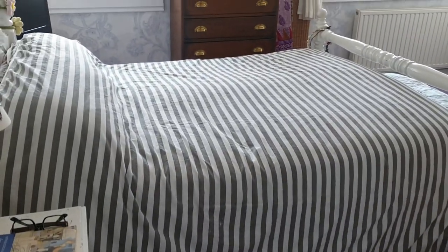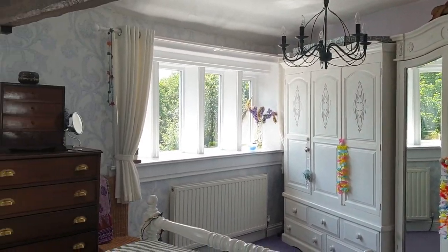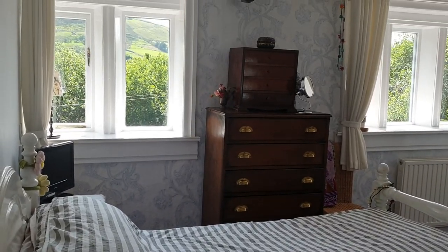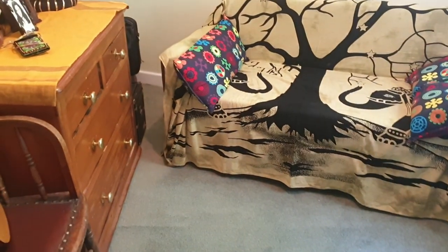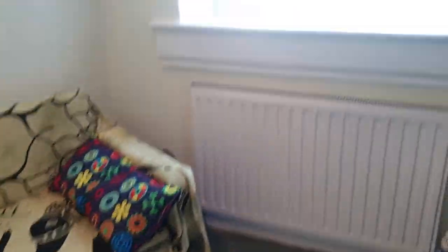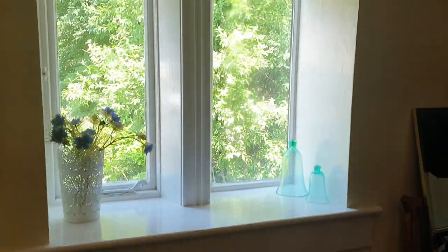Another bedroom — again a bit of a quirky shape, with fantastic views. Really lovely; wake up with your cup of tea and look at those views, absolutely fantastic. The final room is essentially a single bedroom or a study, but it's a reasonable size — bigger than most box rooms — with a mullioned window to the back.